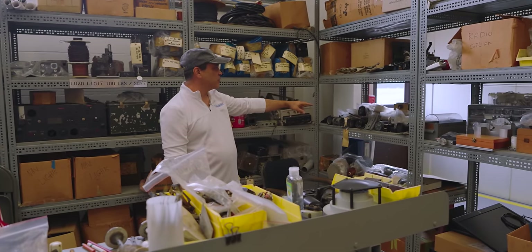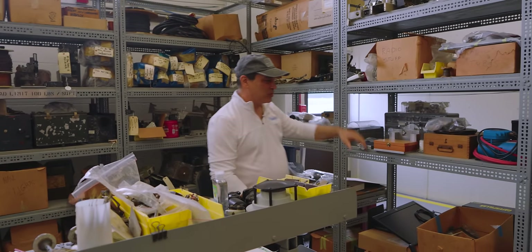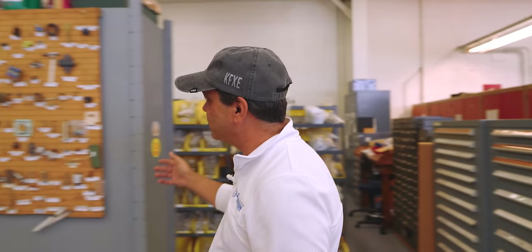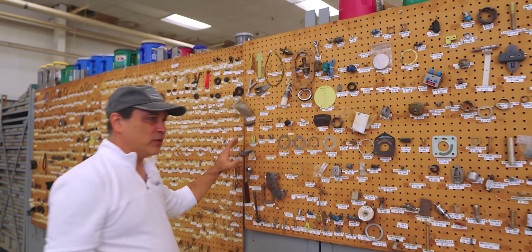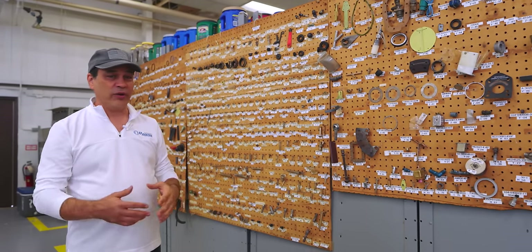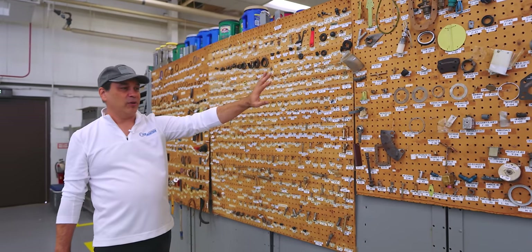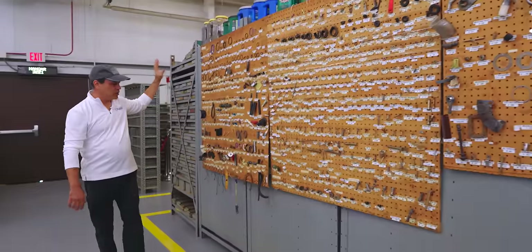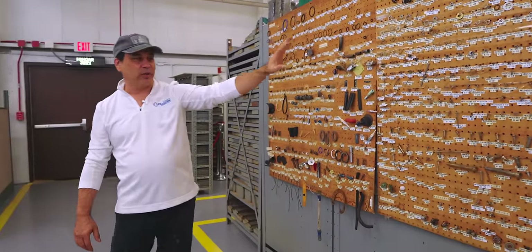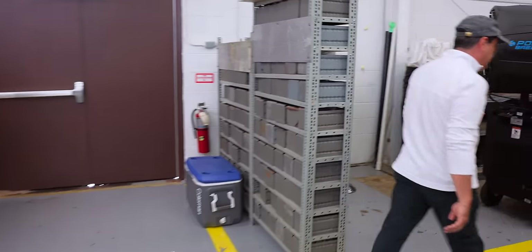There are altimeters, RPM gauges, turn coordinators, HSIs, throttles - some really old stuff here. Over here there are more parts and supplies. Check out this parts board - this is exactly what I want to do when we're building the Carbon Cub, because we're getting ready to do a full build and film the whole thing from beginning to end. When we get the crate in with all the parts, I want to create boards like this and get all the materials inventoried and up on the wall. Let's head out to the next hangar.